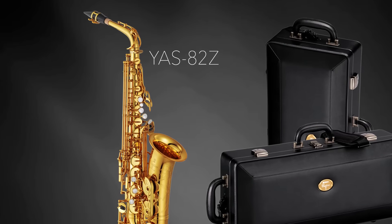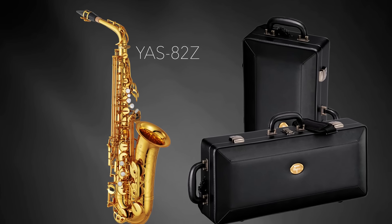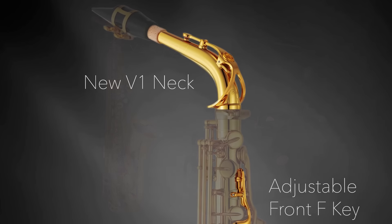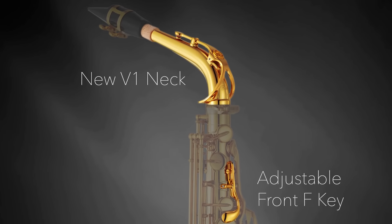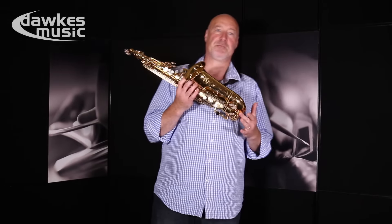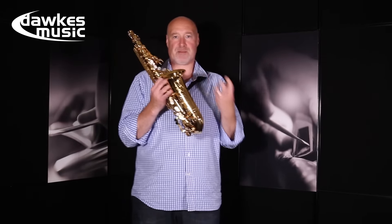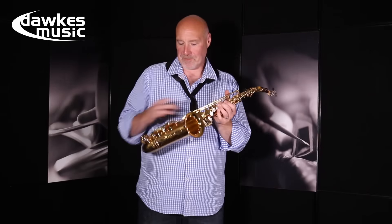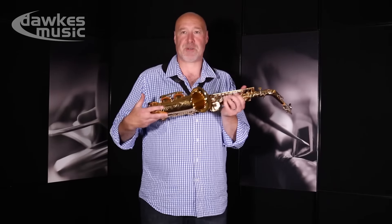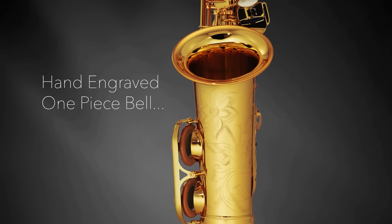This is Yamaha's YAS-82Z custom alto saxophone. It features a host of new features including a wonderful V1 neck, which is a wider bore so you can get more air through the instrument. It now features metal resonators on the pads so that you get a really bright, full sound, and unlike a lot of instruments it has a one-piece bell which gives you more resonance and just an all-round great sound.